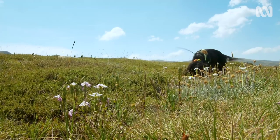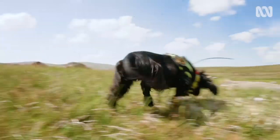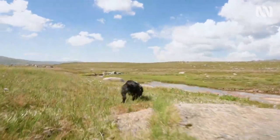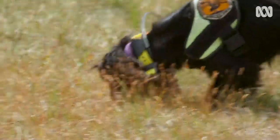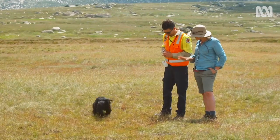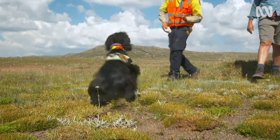Does Sally find hawkweed in places you don't expect? Absolutely — that's where the dog is really handy, when weeds are growing under tussocks, in between rocks, boulders, or fallen trees. She checks all of those little divots. And then — she's got one!